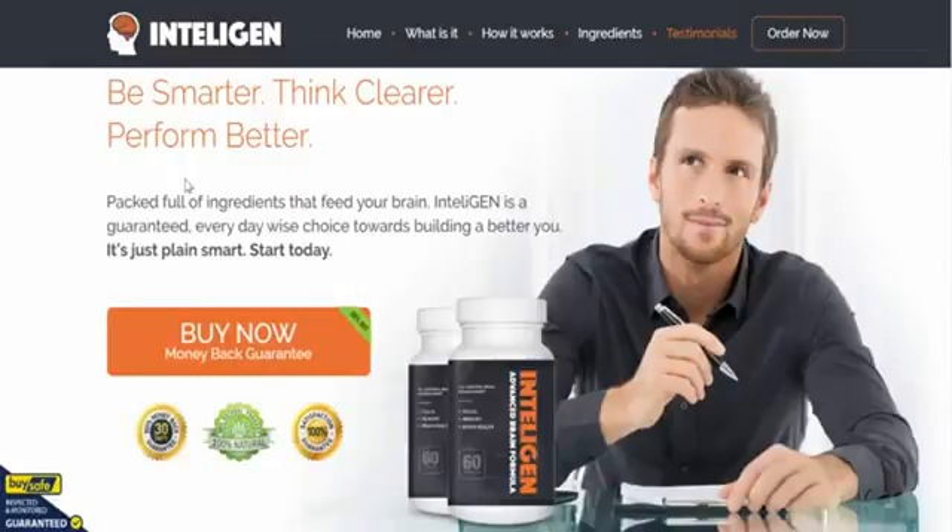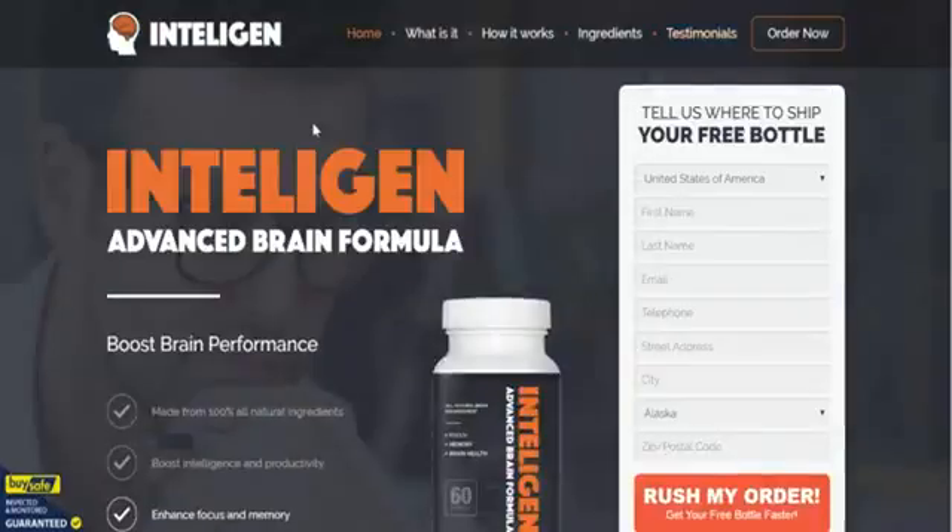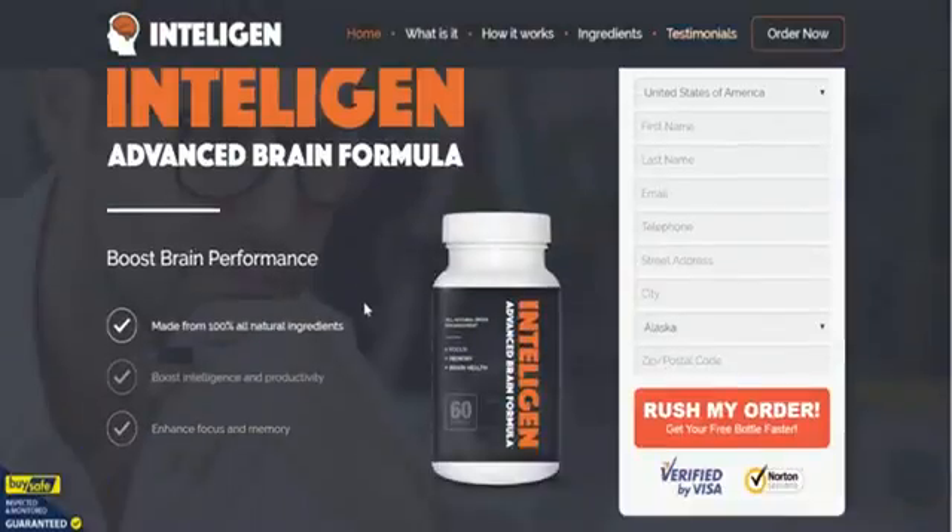The final part of the page says: be smarter, think clearer, perform better. Intelligent is one of our favorite brain formulas and nootropic supplements right now. Our advice is grab it while you can. A little later we'll also show you how to get a discount on the product. Thank you very much and we'll catch you on the other side.